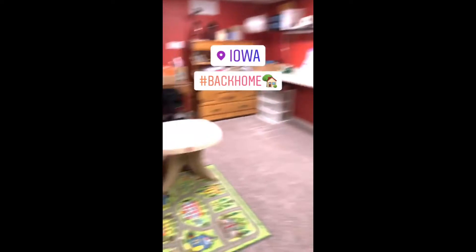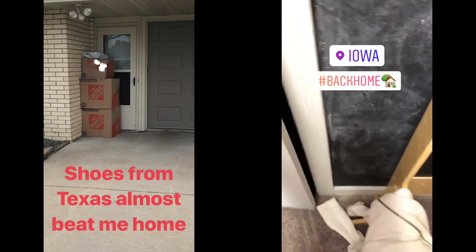Made it back. It was so good to be back. Nice clean house. Tomorrow's duties.